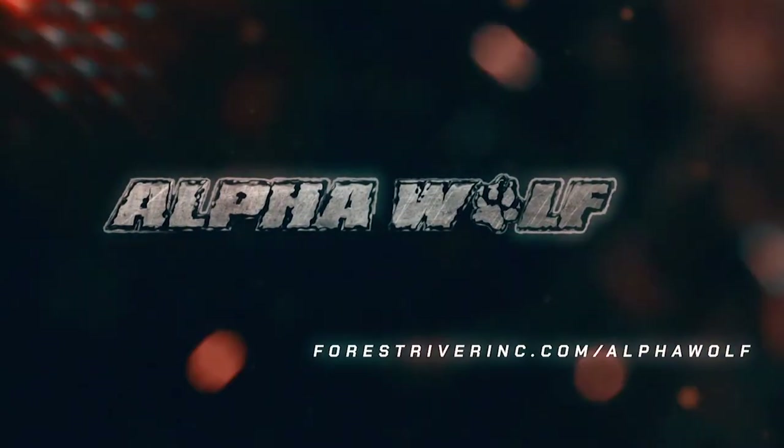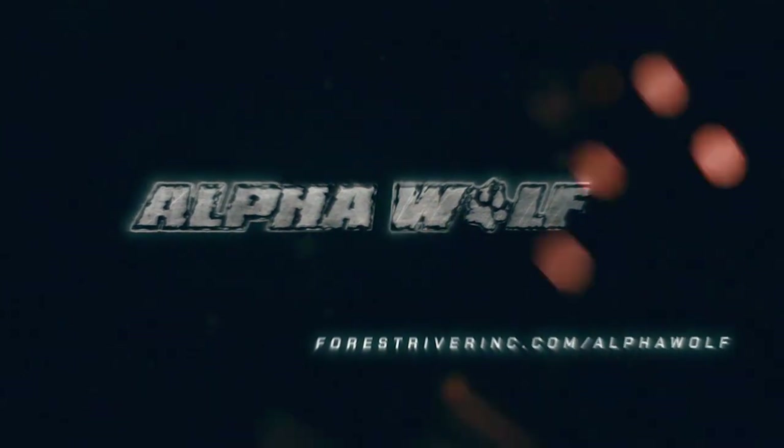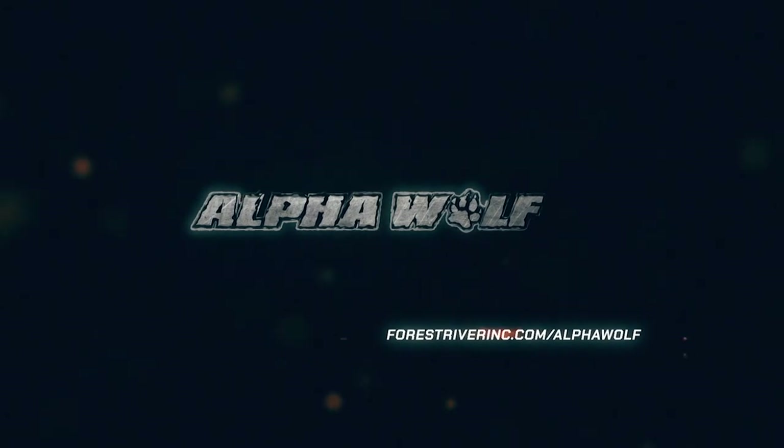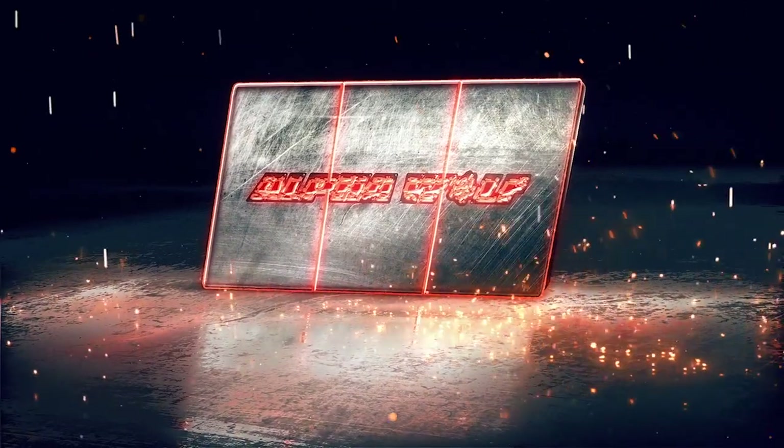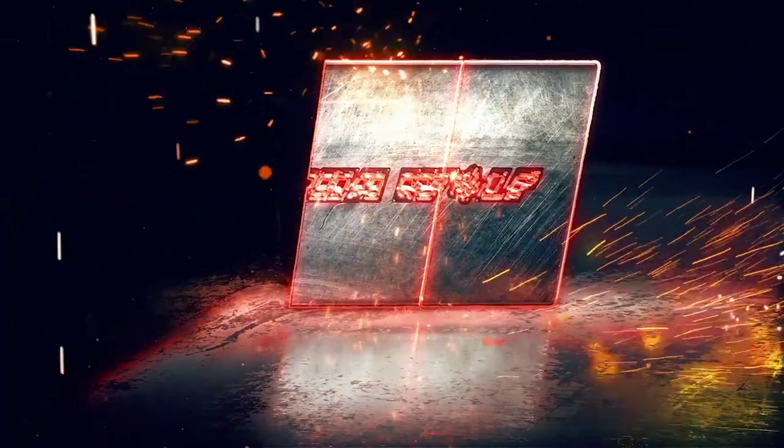Thanks for taking the time and watching this video today. Please check us out at forestriverinc.com/alpha-wolf. We'll see you next time.